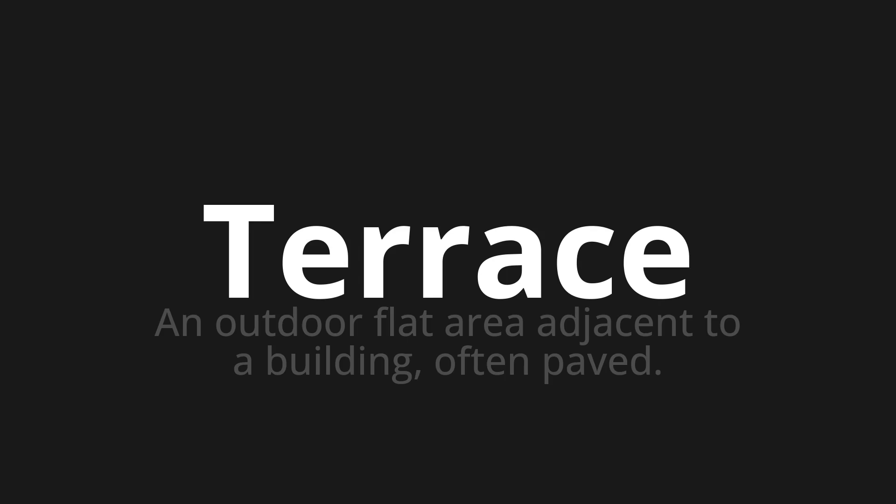Welcome to this pronunciation video. Today we will be focusing on a new word that you might find challenging or entreating. So let's dive into today's word: Terrace, which means an outdoor flat area adjacent to a building, often paved.